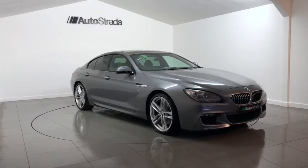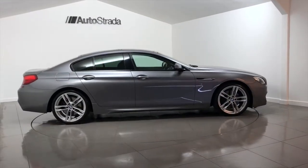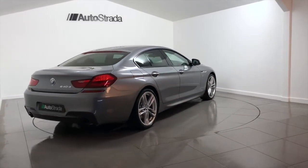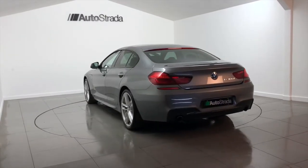Autostrada are pleased to present this BMW 6 Series. This BMW 640 diesel was registered in 2014 with a 14-year plate and has covered a mileage of 39,000 miles. The exterior is grey metallic, with an interior of black Dakota leather upholstery.